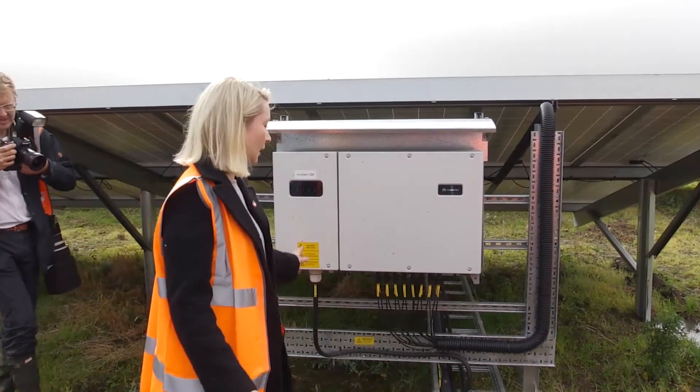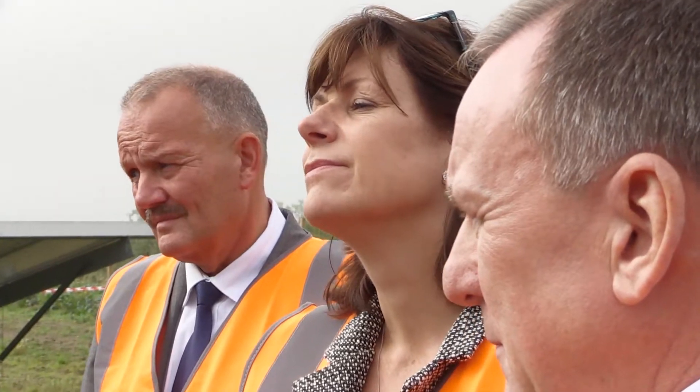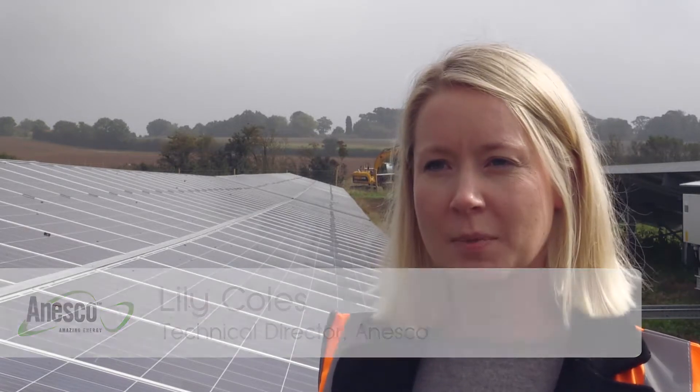This site can power enough for two and a half thousand homes per year. The government haven't given us any money to do this — all solar farms up till March the 31st 2017 received a government subsidy, and this one does not, and so that's why it's an industry-leading site today.